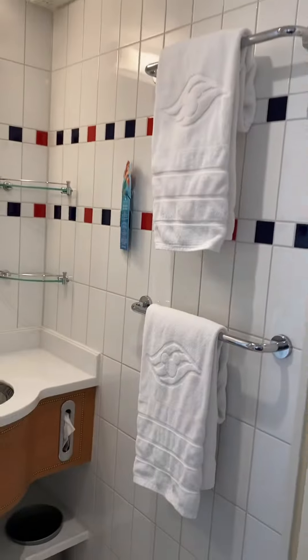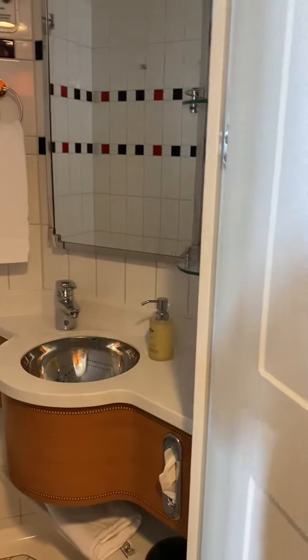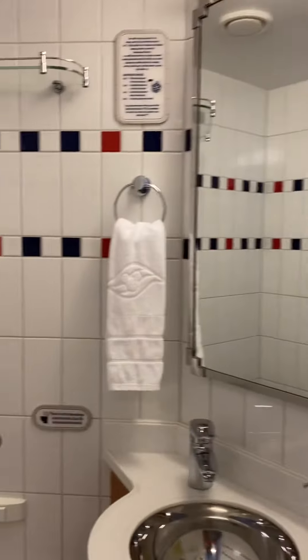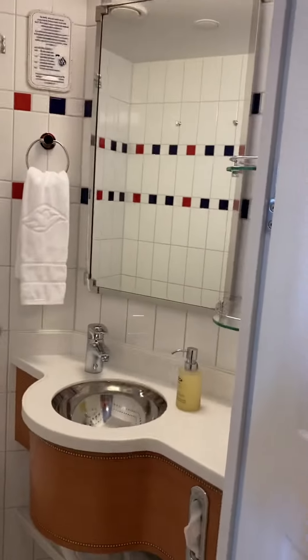The nice thing about Disney bathrooms is that there's a separate bathroom which has the toilet and another sink in it. So it's nice because you can have multiple people using bathrooms at the same time.